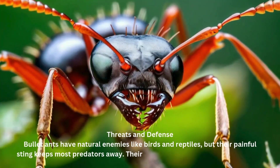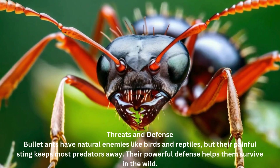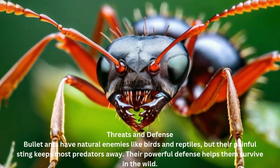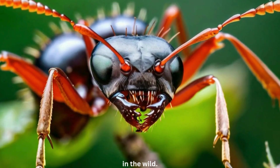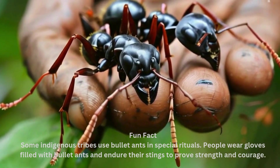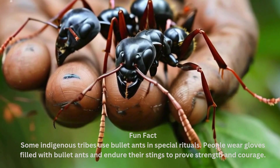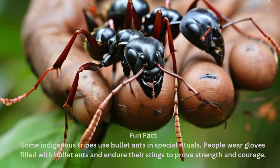Threats and defense. Bullet ants have natural enemies like birds and reptiles, but their painful sting keeps most predators away. Their powerful defense helps them survive in the wild. Fun fact: some indigenous tribes use bullet ants in special rituals — people wear gloves filled with bullet ants and endure their stings to prove strength and courage.